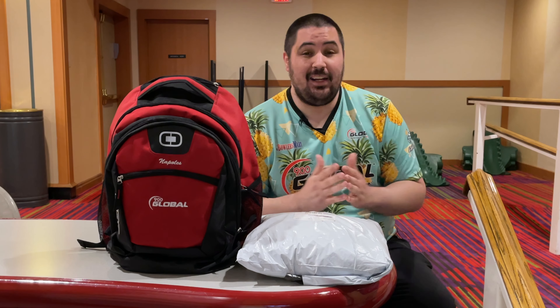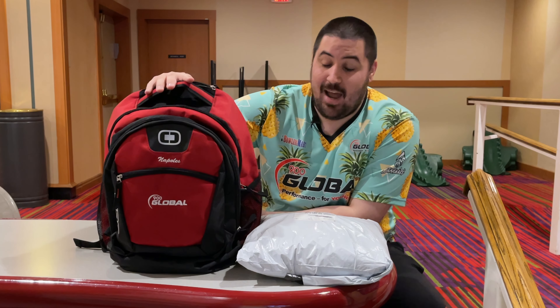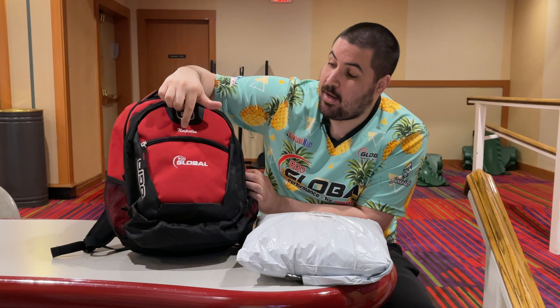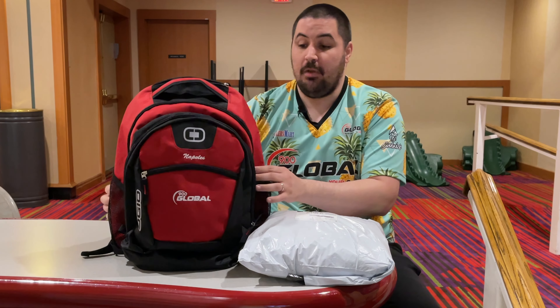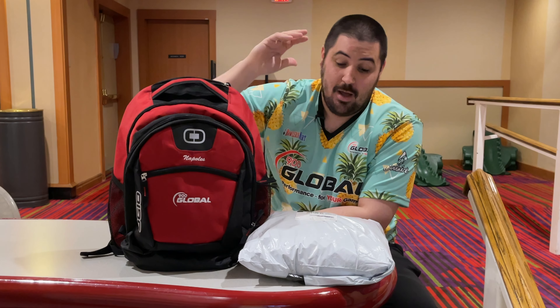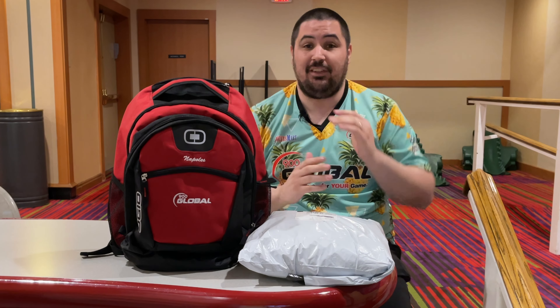Down below in the description there's going to be a link where you can order anything bowling related — it is the absolute best way to help support the channel. So this backpack — I get a lot of questions about it. It is an OGO backpack that comes directly from Coolwick. They embroidered my name and the 900 Global logo on it. In today's video, I'm going to be giving away at least a couple jerseys, a couple mystery boxes, and at least one backpack.